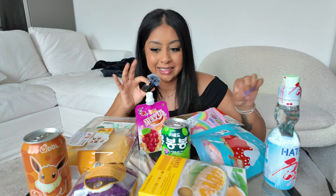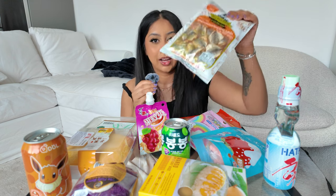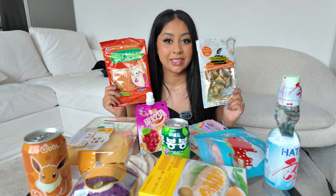Hi guys, so today we're gonna be trying a bunch of Asian snacks, desserts, and drinks. The reason I wanted to do this video was because I saw these in my last vlog and they looked really intriguing. I have no idea what some of these are. I think we should start with the salty ones first, then go to desserts and try some drinks in between. I only have two salty snacks, so let's go.